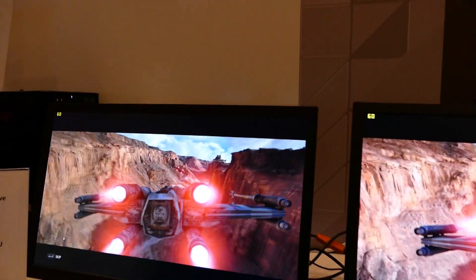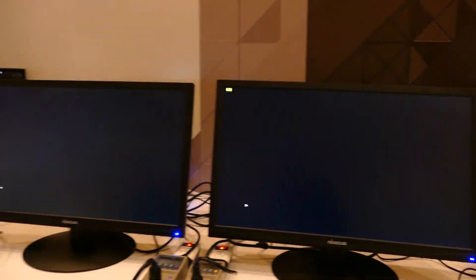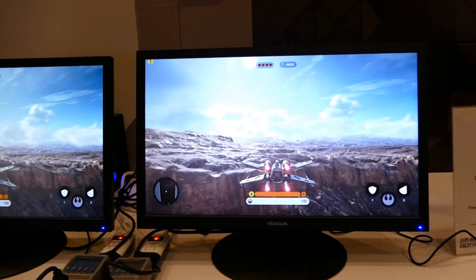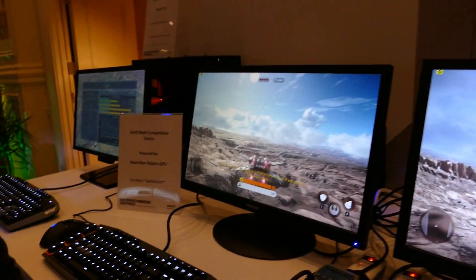We have two identically configured systems. The only difference is that on the left, there is a system running the GeForce GTX 950, and on the right, a system configured with a new graphic chip based on our Polaris architecture.